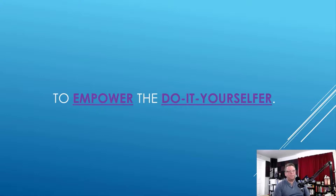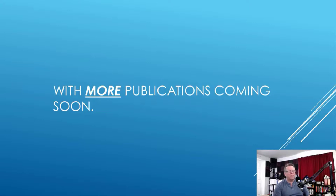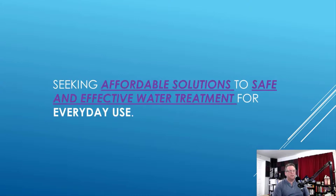These services are specifically designed for the first time ever to empower the do-it-yourselfer. I've written books on the subject of water, available exclusively at dailylivingwithwater.com, with more publications coming soon. All offerings are designed for do-it-yourselfers, homeowners, renters, and business owners seeking affordable solutions to safe and effective water treatment. It's a scary world out there with water issues — click those links to protect your home and business water supply today. My name is Michael W. Rogers with dailylivingwithwater.com, and I approve this message.